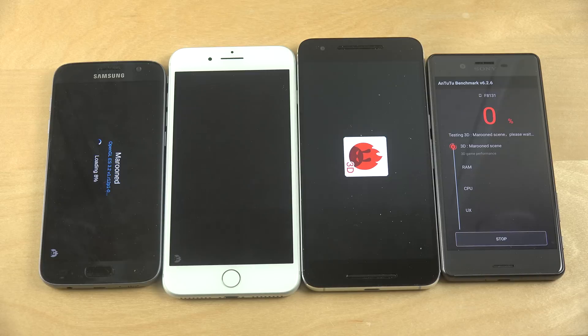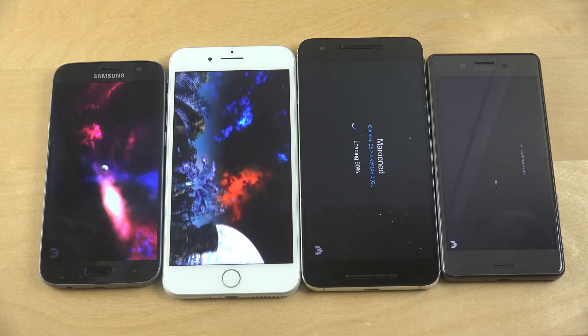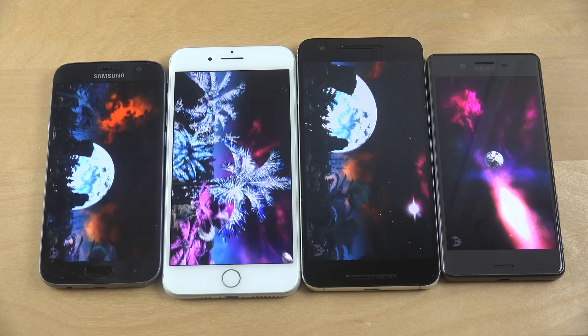It looks like this test is a little bit different on the iPhone 7 perhaps, but it is the latest version. So it's up and running right now.